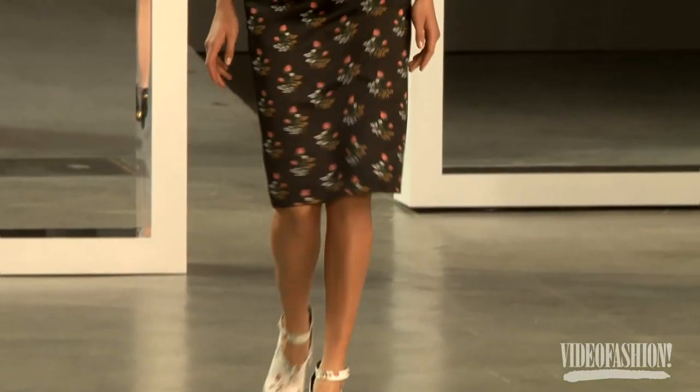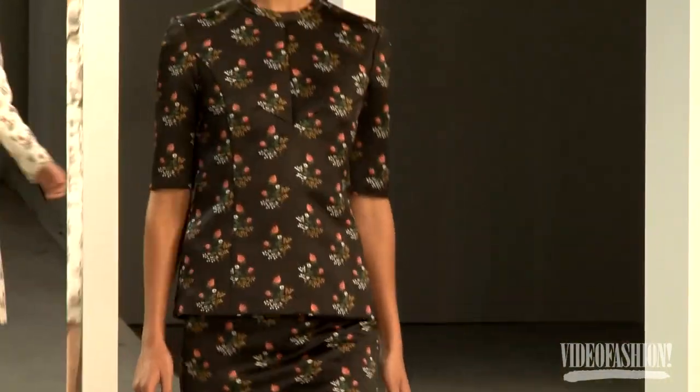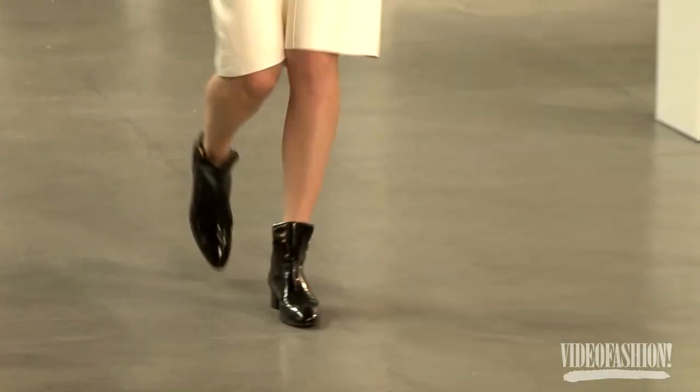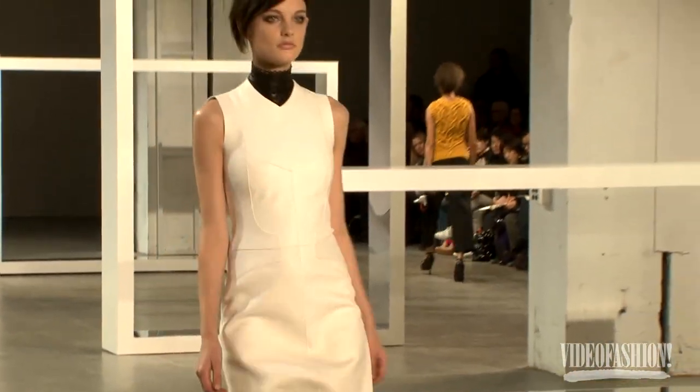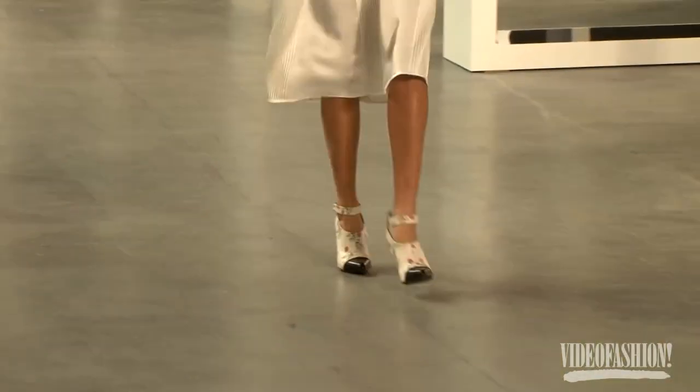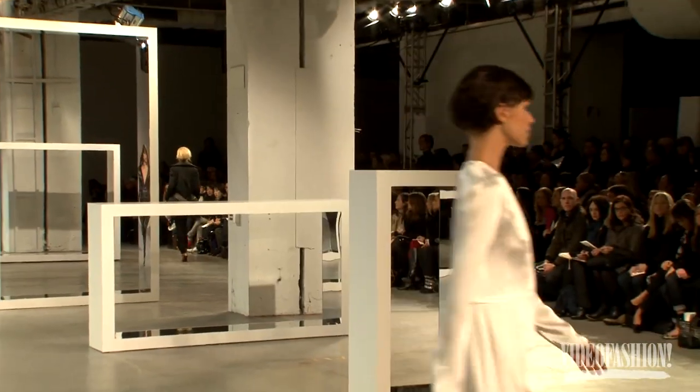In the show today I have two looks. The first one I would call a calico print — it's just really delicate little flowers that you can't tell are flowers until you get really close. It's really pretty. The second look is a white dress. I love wearing white, so I'm very happy with my looks. It's just a simple silk shift dress — it's really, really pretty.